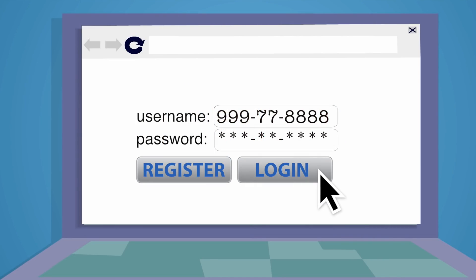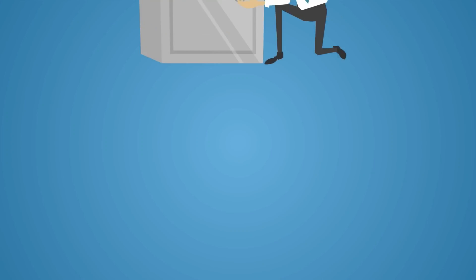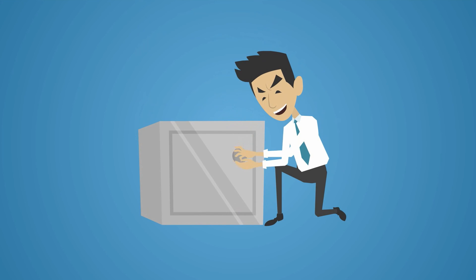Once you have successfully logged in, you are able to change your password by clicking on Password Change under the Administration tab. Keep your updated password in a safe place.